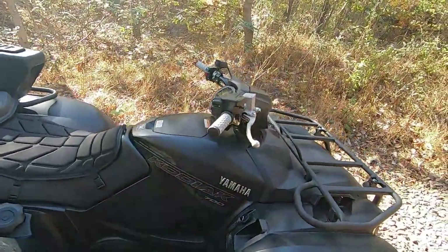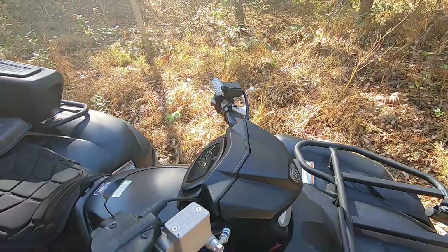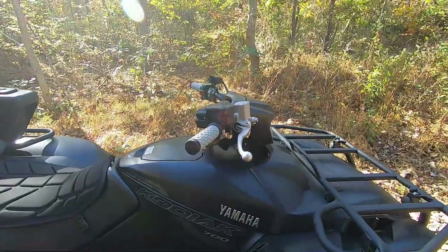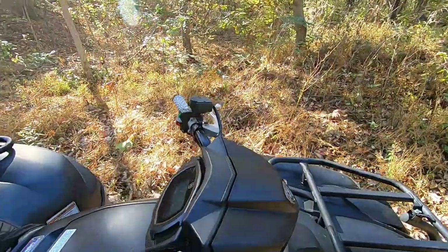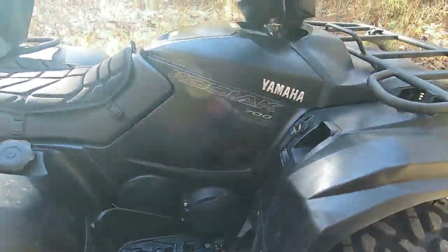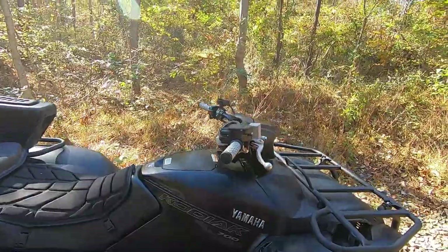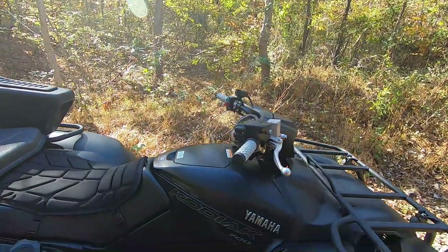I also like having the dual handbrakes again. You have a front and a rear handbrake, versus the new Can-Am and Polaris models that only have a single handbrake actuating both brakes. On these Yamahas you still have both handbrakes and a foot brake, which is really nice. It gives you more options on the trail and, in my opinion, more control. It might be a little intimidating for a newer rider, but for an experienced rider it's a real advantage.